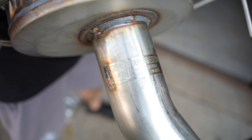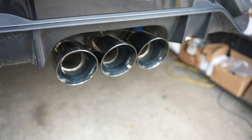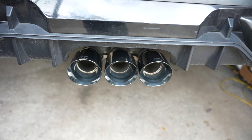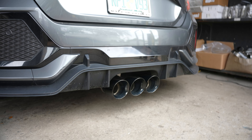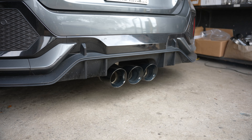On every AWE system there's a plaque that tells you where it came from and when it was produced. It says 'Performance Unlocked — Achievement Unlocked.' Every AWE system comes with its own serial number, so you know it's special.